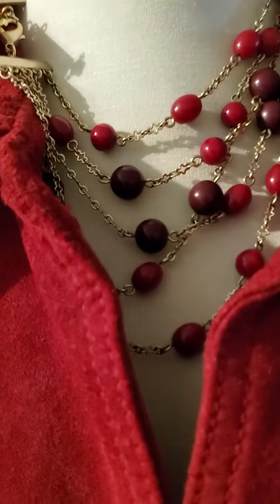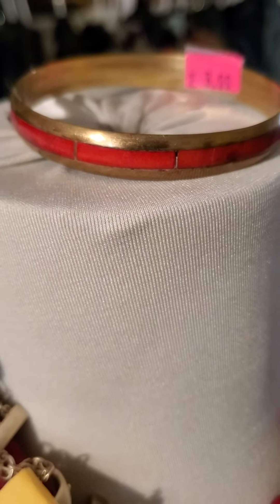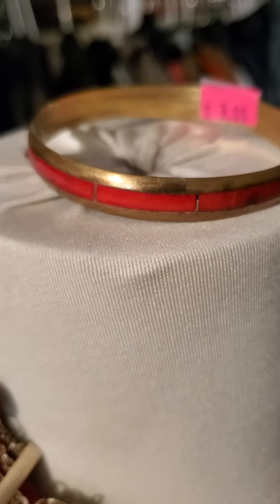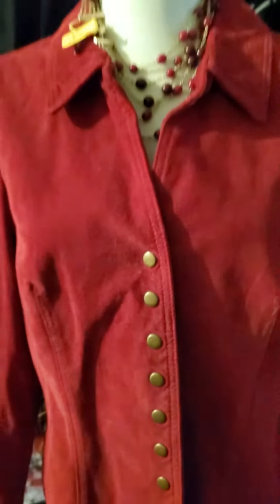I paired it up with a beaded chain vintage necklace, priced at $2.98. And then I added a bangle — I believe it's red onyx, I'm not sure what the stone is, forgive me if I got it wrong — a $3.99 bracelet. Just very simple, I love it.